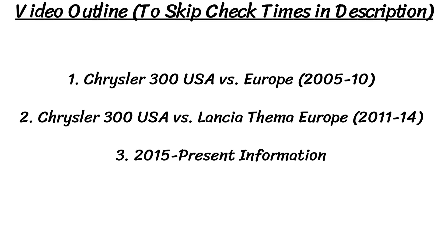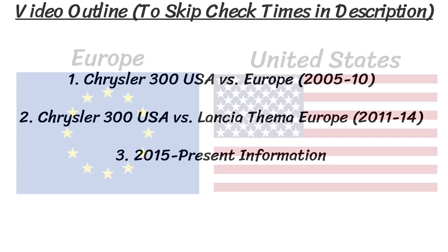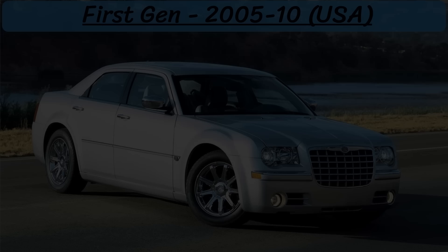Everything for the US will also apply to Canada, as it's basically the same market. I'll cover the first generation first from 2005 to 2010, then we'll move on to the second gen from 2011 to 2014, and the facelift from 2015 until the present day, and for each I'll outline the different models and specs between European and American Chrysler 300s.